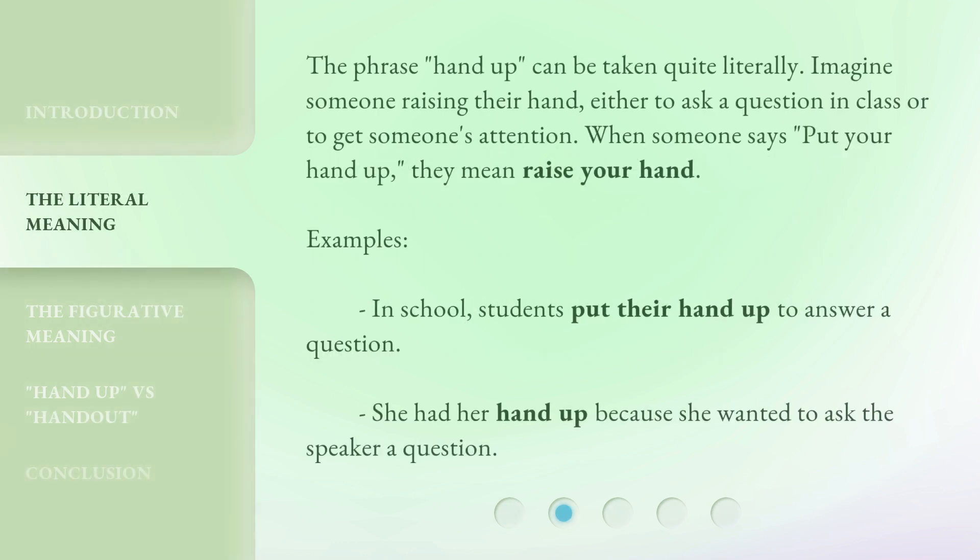The phrase 'hand up' can be taken quite literally. Imagine someone raising their hand, either to ask a question in class or to get someone's attention. When someone says 'put your hand up,' they mean raise your hand. Examples: In school, students put their hand up to answer a question. She had her hand up because she wanted to ask the speaker a question.